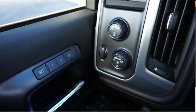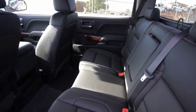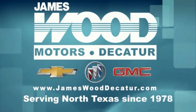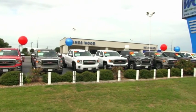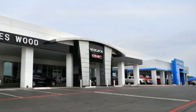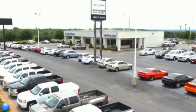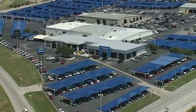A vehicle like this doesn't come along every day. Come in and get it before someone else does. We've been serving North Texas since 1978. We've built our business for nearly 40 years on treating our customers right. We're here for you for the life of your vehicle. The next time you're looking for a new or pre-owned vehicle, come visit our family at James Wood Decatur.